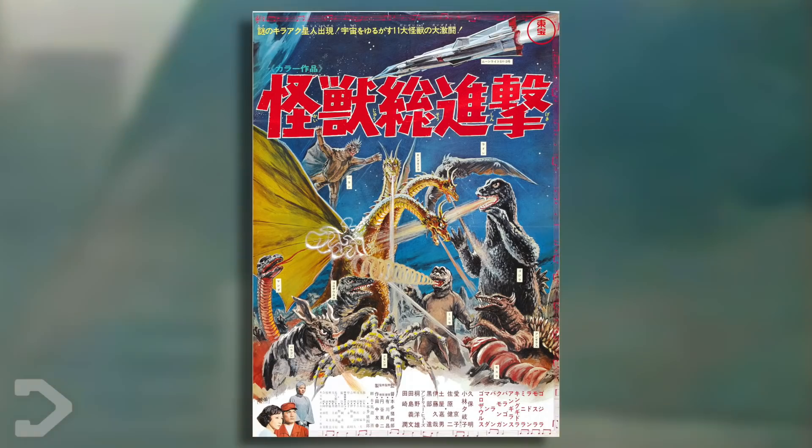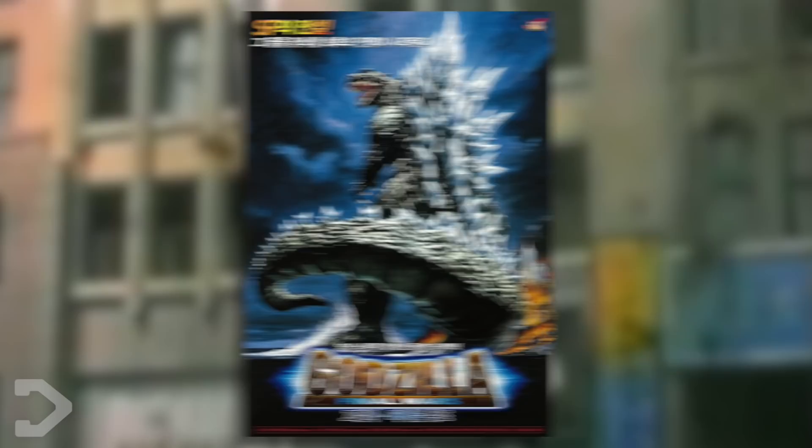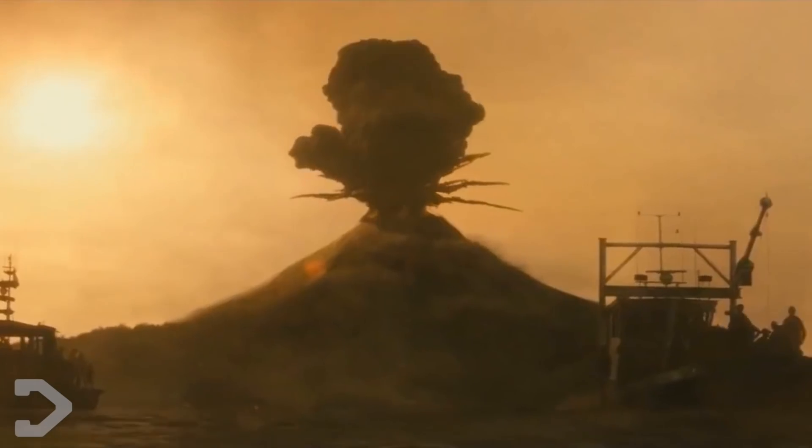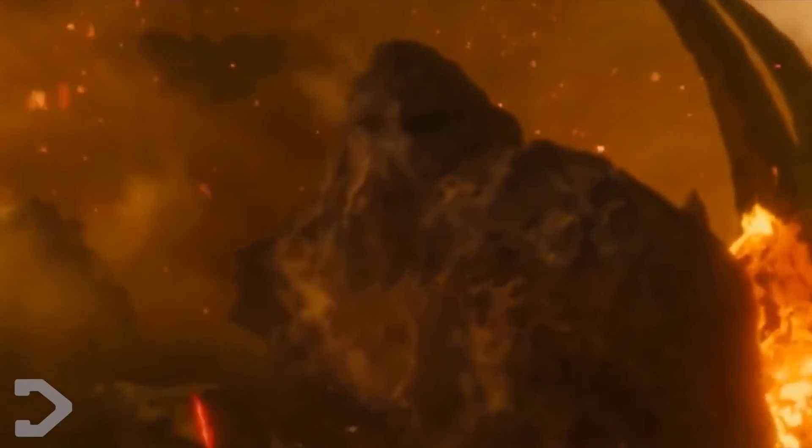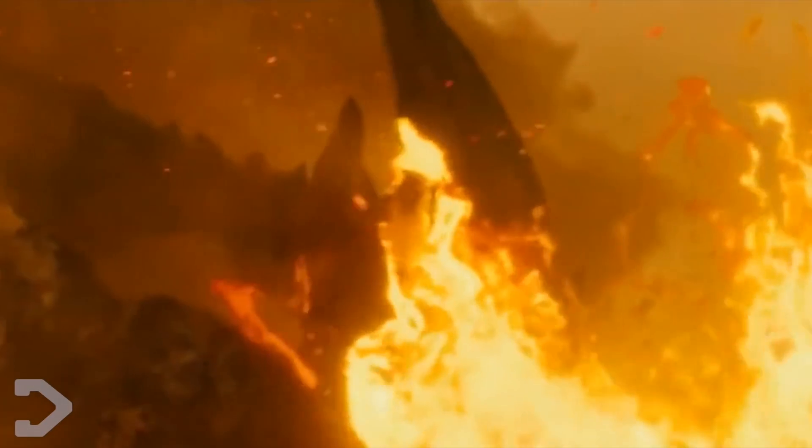Rodan would go on to be featured in nine subsequent Godzilla movies, including Invasion of the Astro Monster, Destroy All Monsters, Godzilla vs. Mechagodzilla 2, Final Wars, and more, with its most recent inclusion being the latest entry in Legendary's Monsterverse, King of the Monsters, where in a reverse role, Rodan burst from a volcano almost as a big middle finger to the way his ancestors died, showing that he's something much more deadly.